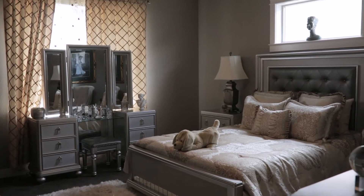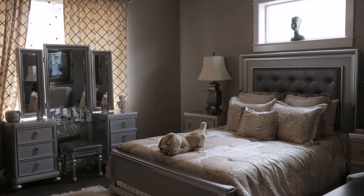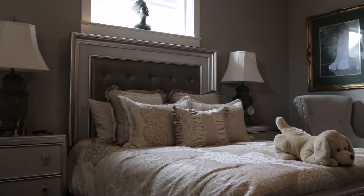In the master suite there is a four-piece bathroom with a tile shower and a very large walk-in closet.